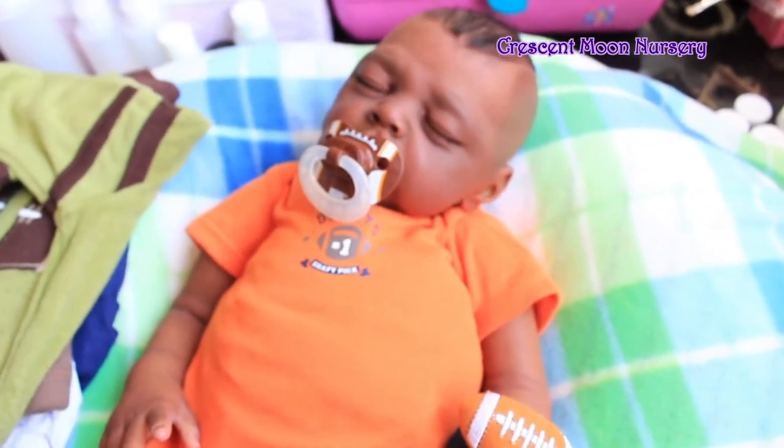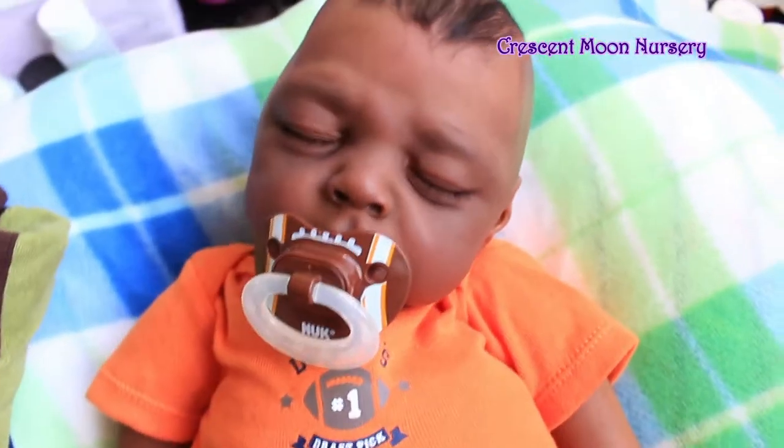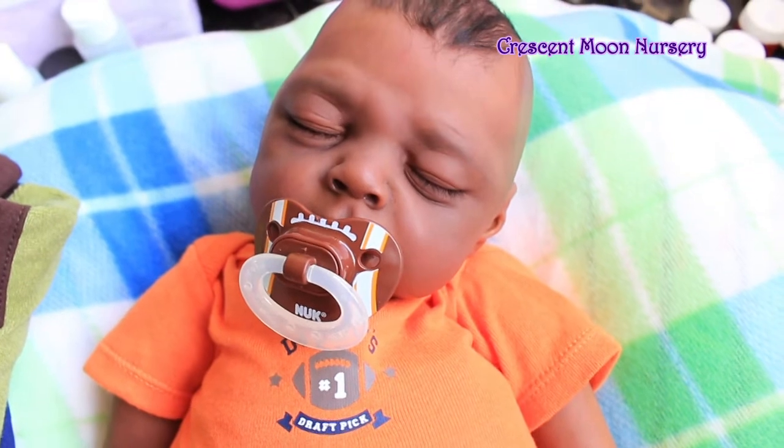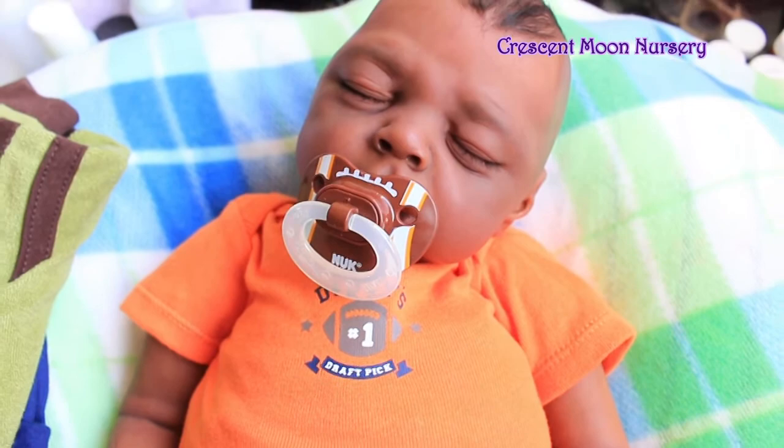I'm going to be doing his photo shoot very soon, and then he's going to go up on eBay. So if you're interested in him, just send me a message, or look out for the video where I'm going to post the link to his eBay auction. Guys, thanks so much for watching today. I'll see you next time. Bye!